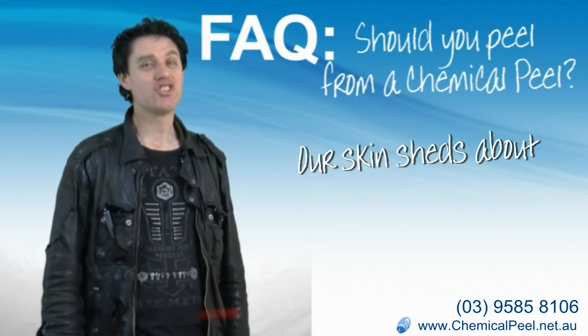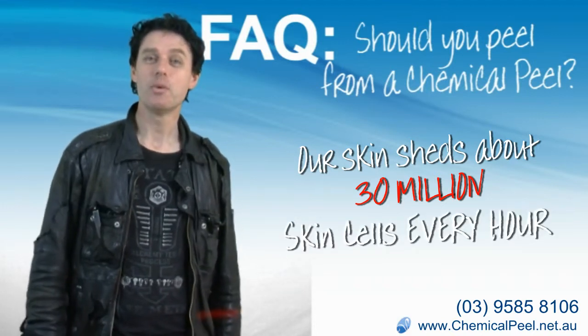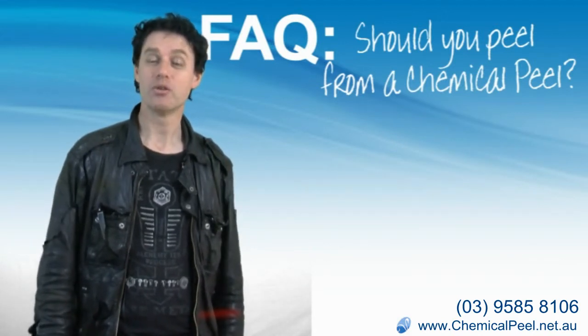Our skin sheds about 30 million cells every hour, so we don't even see our skin peeling every second. These skin cells are coming off whether we've had a skin peel or not.